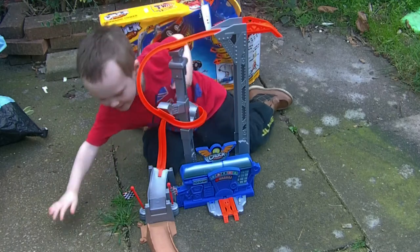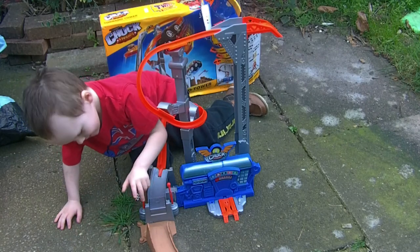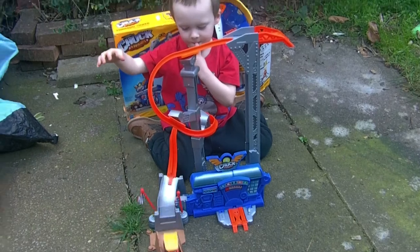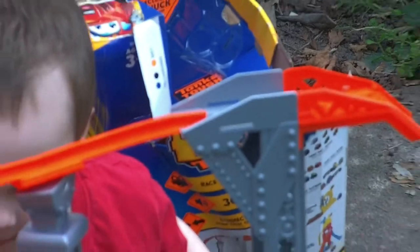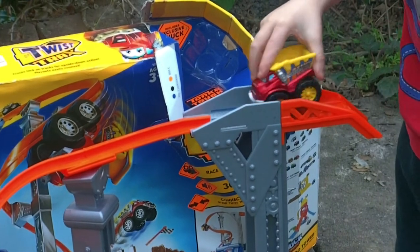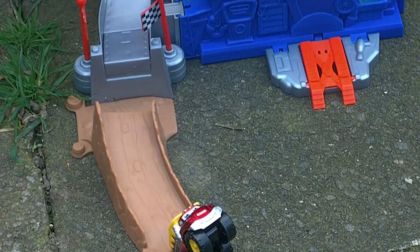Wow, and he does a cool jump at the end. So this is Tonka Chuck and Friends Twist Track Tornado Tower. Yeah, wow, that is really cool. Should Daddy try and get a close up? Go on then. We'll do one more go and we'll see exactly what he does. Ooh, he's too fast. He's doing a wheelie at the bottom.